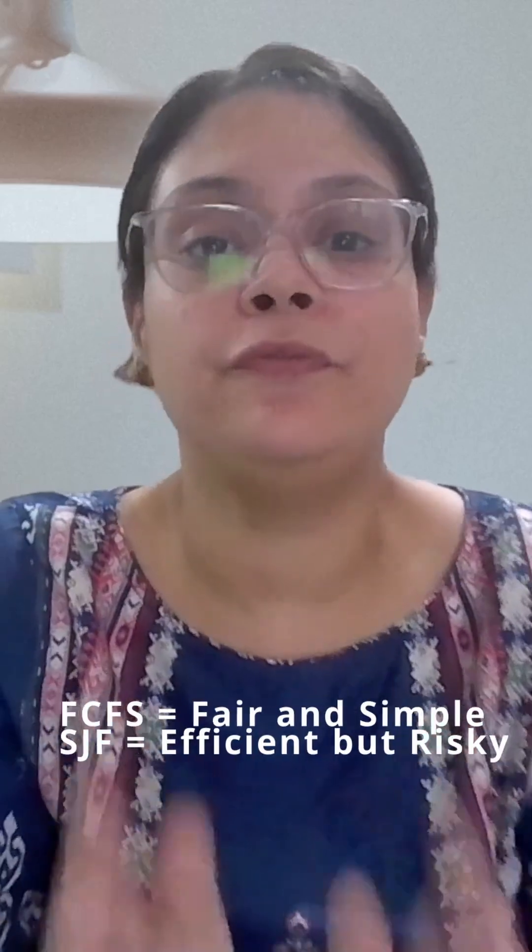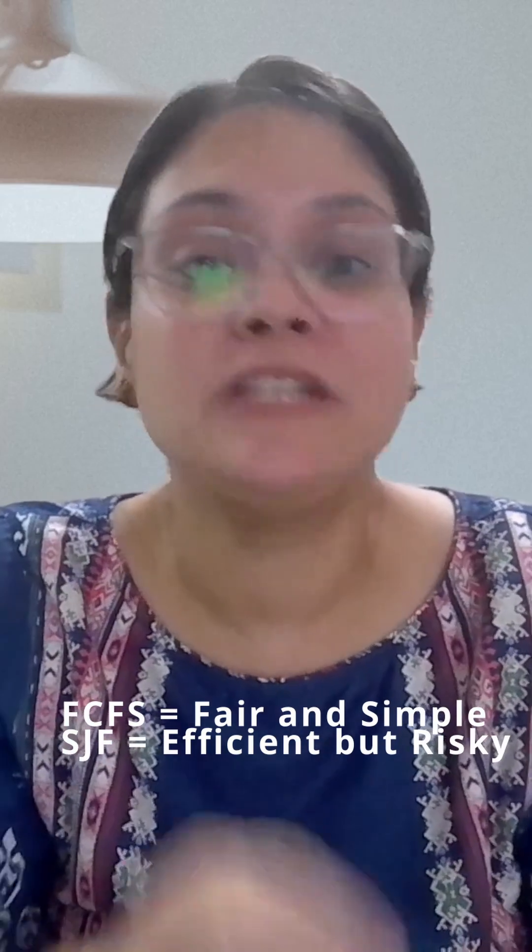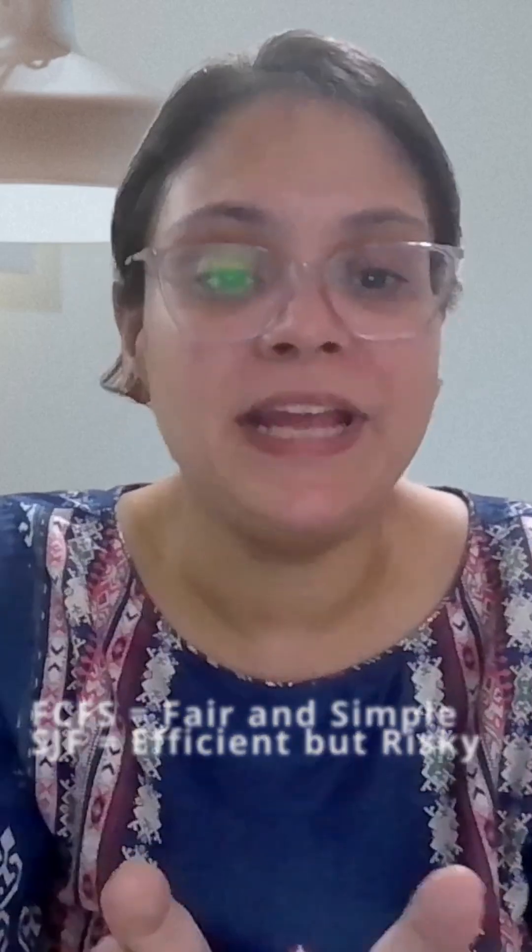A quick recap: FCFS is first come first serve, like a line at a shop. SJF is a smart choice — faster flow, but not always fair.